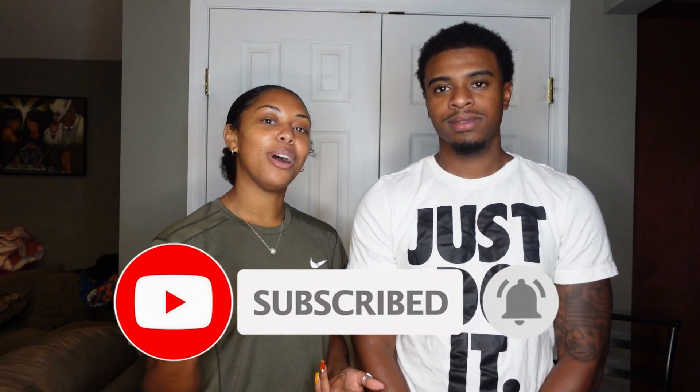Before we get into the video, make sure you subscribe to our channel and turn on your post notifications. We post every Wednesday and Saturday, but as of right now we are posting straight throughout this week. Don't forget to follow us on Instagram — at the life on the store X and my Instagram — and I'm probably gonna be posting pictures in these outfits on my Instagram, so make sure you follow me for that. Give this video a big thumbs up!